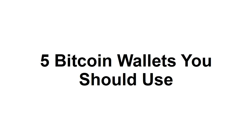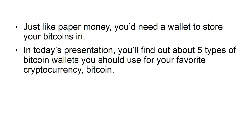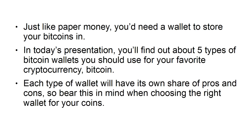5 Bitcoin Wallets You Should Use. Just like paper money, you'd need a wallet to store your Bitcoins in. In today's presentation, you'll find out about 5 types of Bitcoin wallets you should use for your favorite cryptocurrency, Bitcoin. Each type of wallet will have its own share of pros and cons, so bear this in mind when choosing the right wallet for your coins.